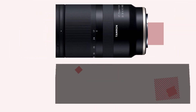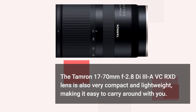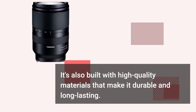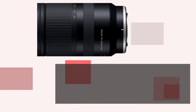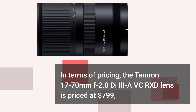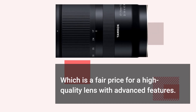The Tamron 17-70mm f2.8 lens is also very compact and lightweight, making it easy to carry around with you. It's also built with high-quality materials that make it durable and long-lasting. In terms of pricing, the lens is priced at $799, which is a fair price for a high-quality lens with advanced features.